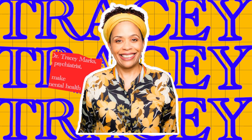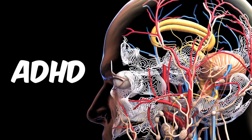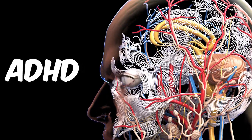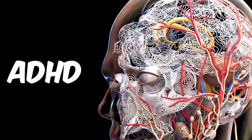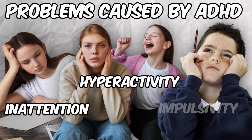I'm Dr. Tracy Marks, a psychiatrist, and I make mental health education videos. ADHD is called a neurodevelopmental disorder because it affects how your brain develops. It causes problems like inattention, hyperactivity, and impulsivity.